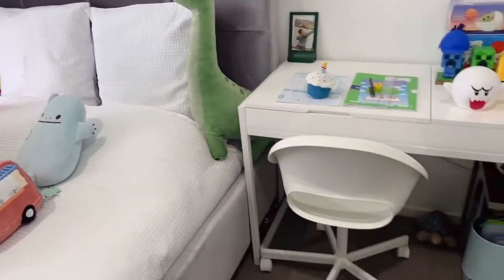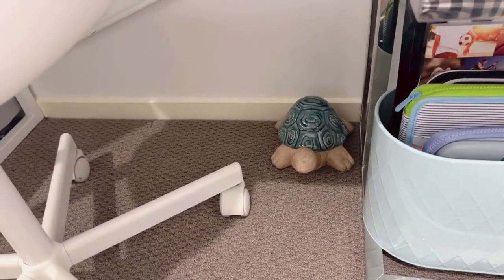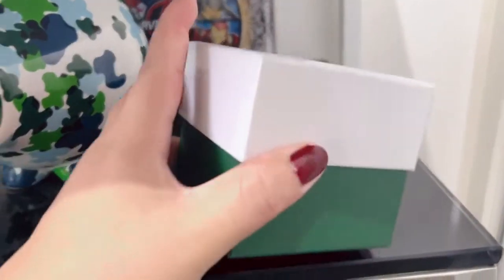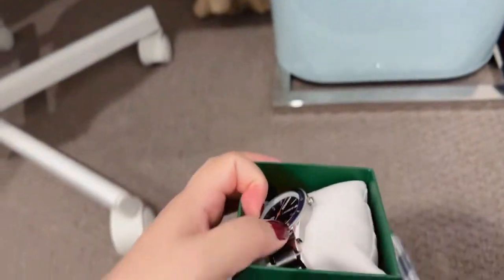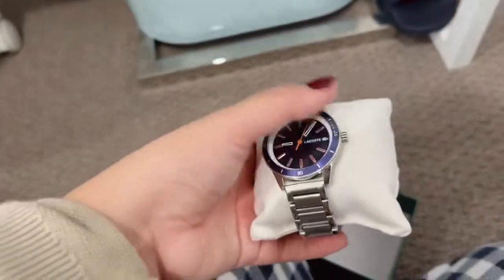This is his table. That turtle is supposed to be a door stopper but he doesn't like it there, so it just sits there. Then there's his Avengers stuff. This is a watch I got for him — he wanted a real watch, not a toy watch. We never got it resized, so yeah, it's just a normal Lacoste watch with a deep blue face.